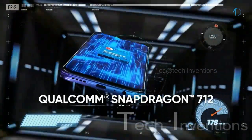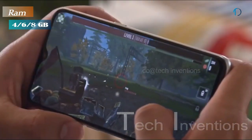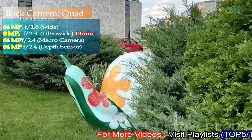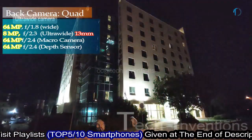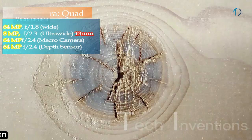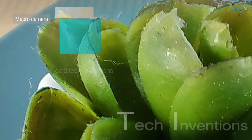This smartphone has an octa-core Snapdragon 712 10nm chipset, packed with 4, 6, and 8 GB of RAM. Xiaomi XT on the back has a quad camera setup consisting of a 64MP main shooter with f/1.8 aperture, a 13mm 8MP ultra-wide sensor with f/2.3 aperture, a 2MP dedicated macro camera with f/2.4 aperture, and a 2MP depth sensor with f/2.4 aperture.